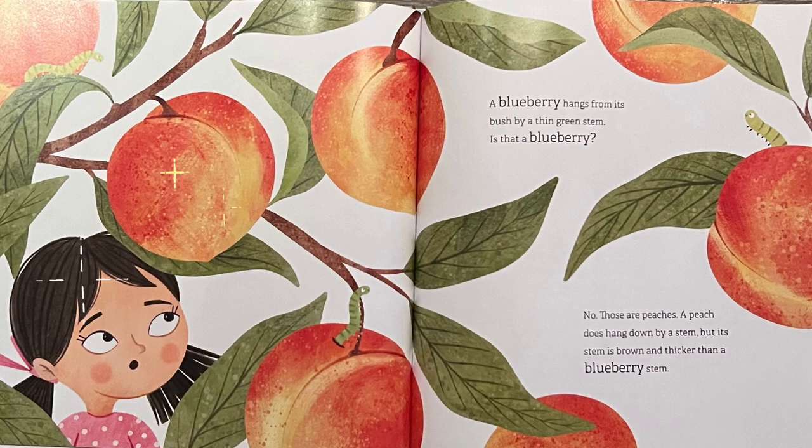A blueberry hangs from a bush by a thin green stem. Is that a blueberry? No, those are peaches. A peach does hang down by a stem, but its stem is brown and thicker than a blueberry stem.